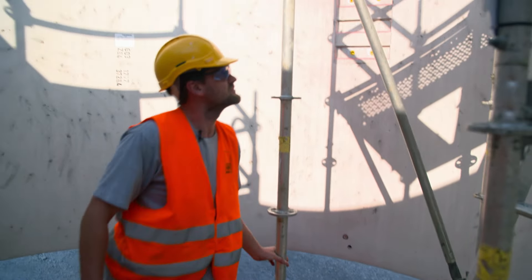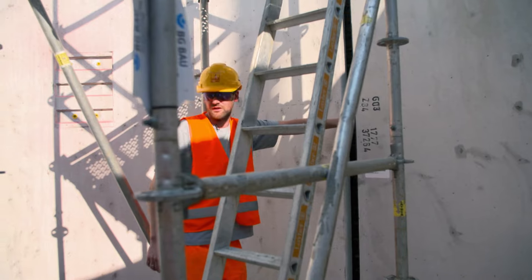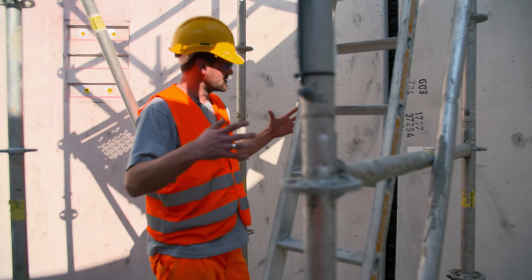You can see the iron rods inside which are inserted from above and then fixed with wire, so that when they're pushed together, they'll all stay in place.